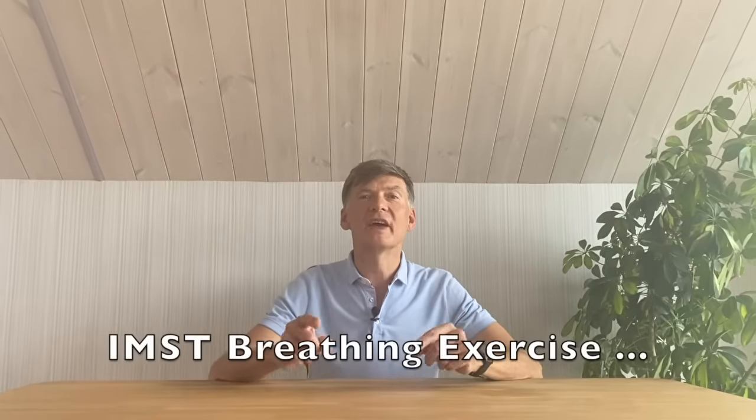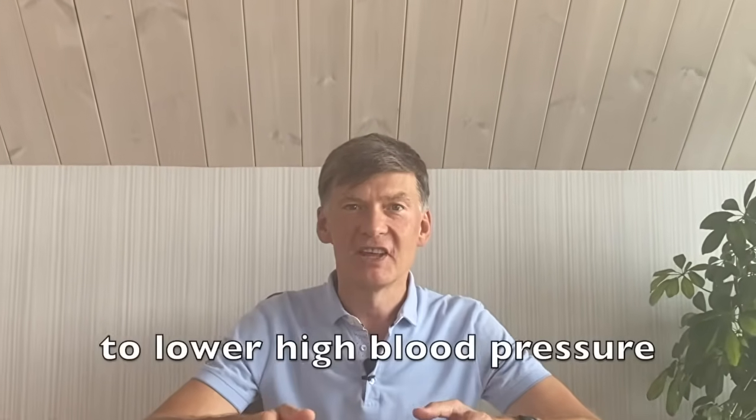Hi! Today we do an IMST breathing exercise which is scientifically proven to lower high blood pressure.